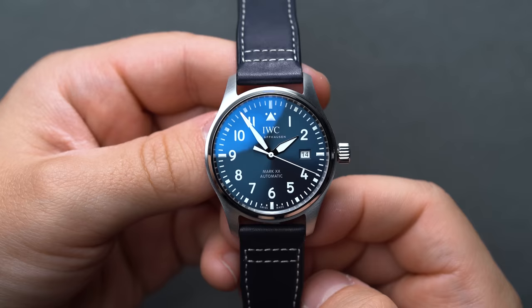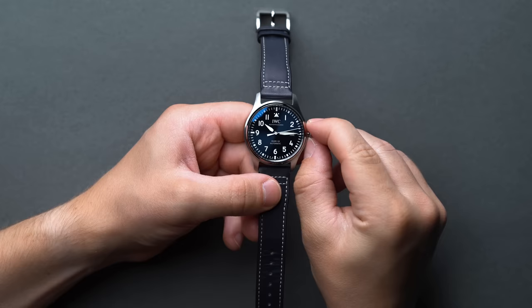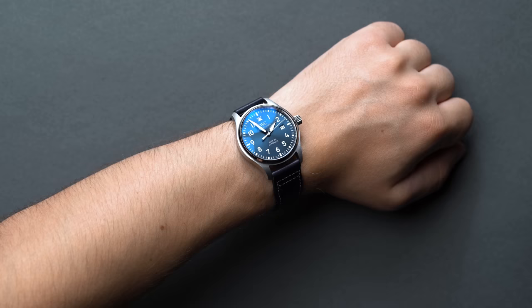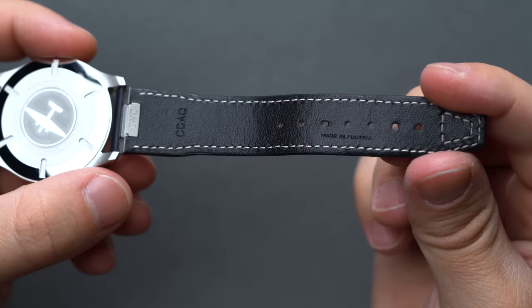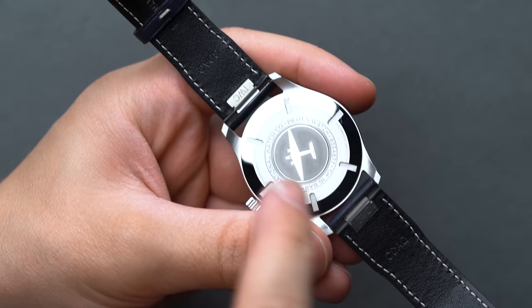The Mark 20 is the perfect go-anywhere, do-anything pilot watch — the most versatile on the list. Classy enough to be dressed up, but traditional enough for everyday wear with the right strap pairing. Inside, the Mark 20 keeps time by way of the IWC-manufactured caliber 32111. Around $5,000 you can't argue with 120 hours of power reserve or a 4Hz beat rate — it checks all the boxes: accuracy, performance, and the looks to back it up. IWC provides a premium 20mm leather strap by default matched to the dial color of your choice, easily swappable via IWC's Easy Exchange system to eliminate any need for extraneous tools.